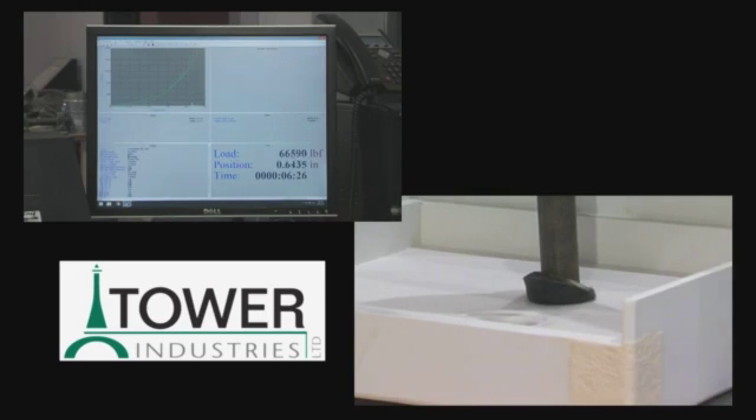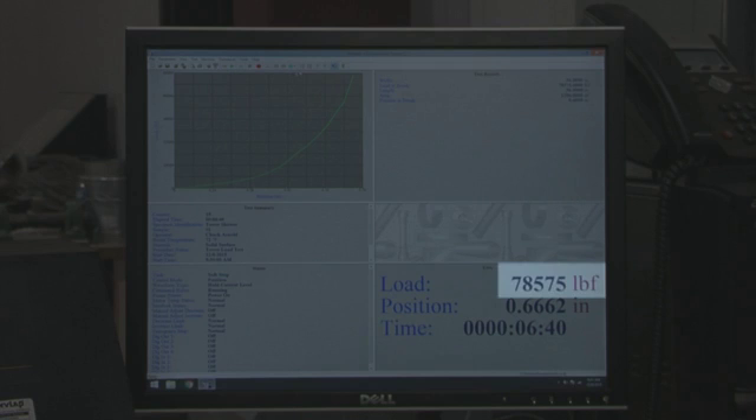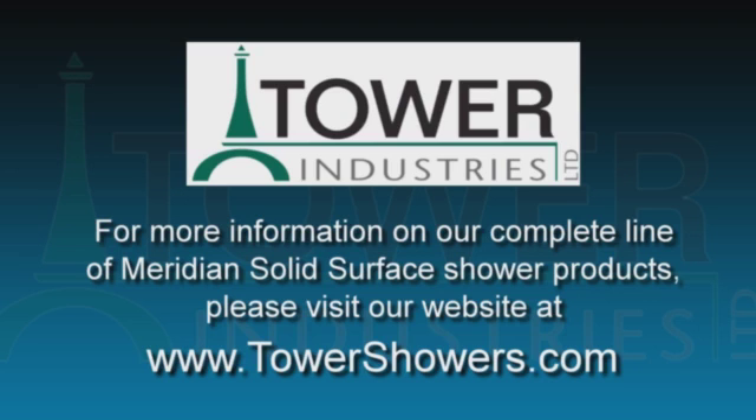The test apparatus started to slip and I terminated the test. I was quite surprised it went to 78,000 pounds. I would have expected it to fail at a much lower point.